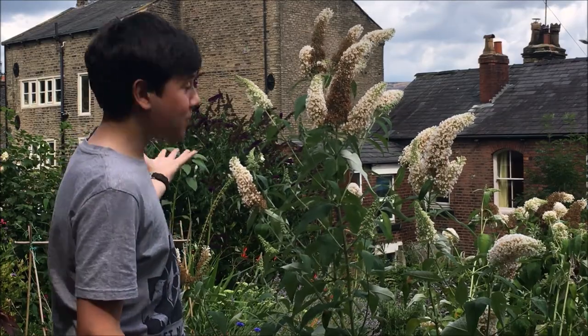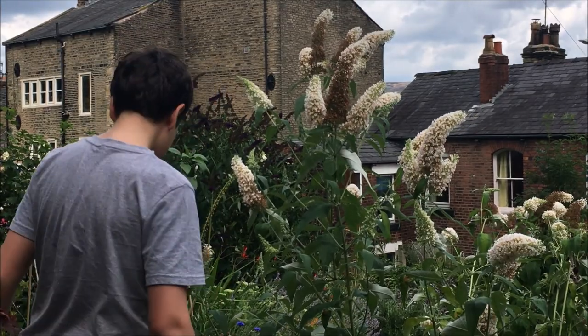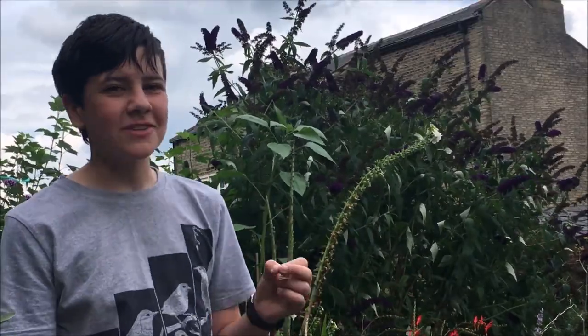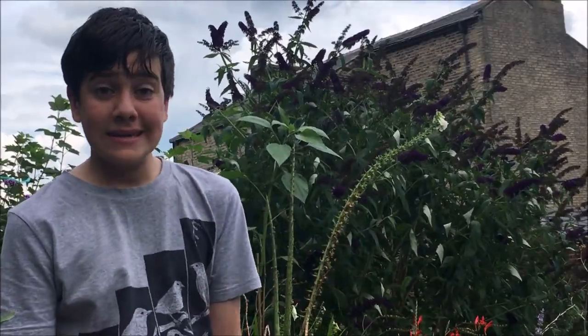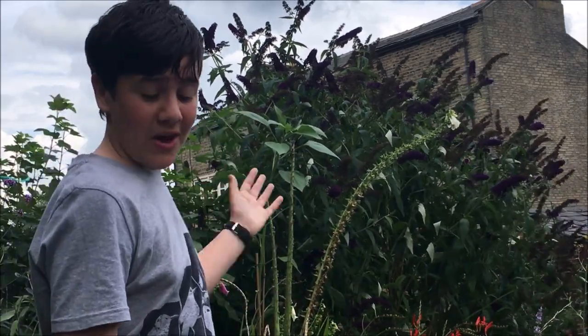Now I'm going to show you the purple one over here, which is also really great for butterflies. This Buddleia is absolutely brilliant for butterflies. Yesterday, generally in the garden, we saw 25 individual butterflies of 10 different species, five of which we know were actually on this Buddleia.